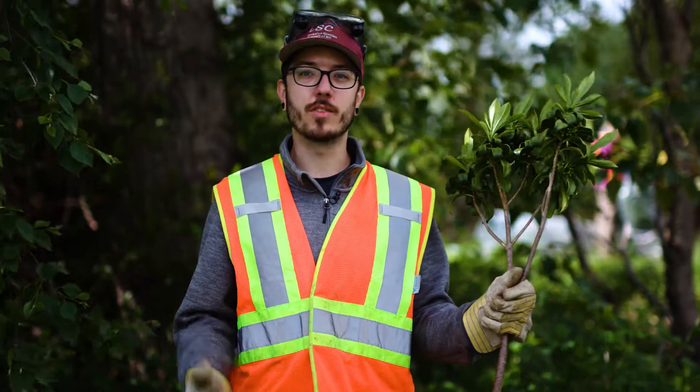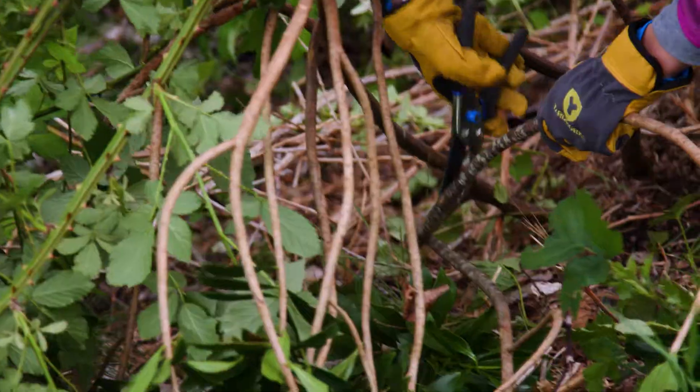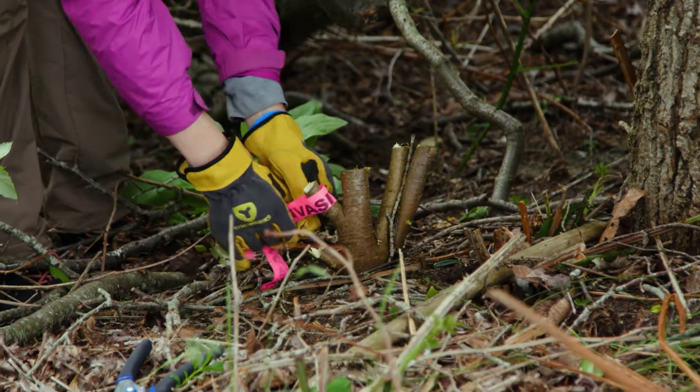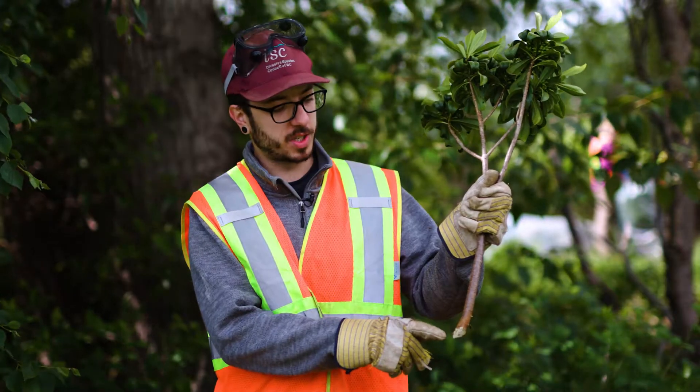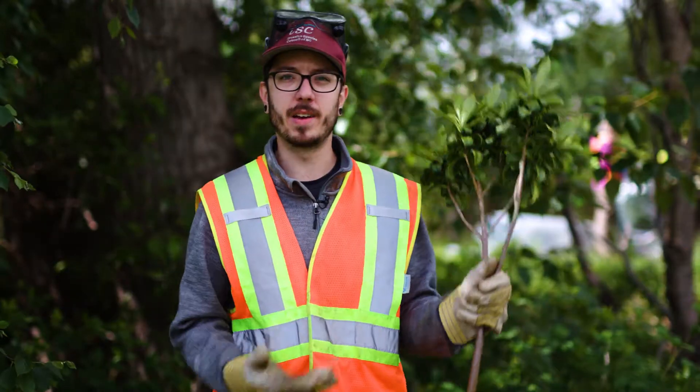Best practices for removing spurge laurel include cutting below the mineral soil as low as you can to prevent re-sprouting. On this one, we've gone just below what we call the root collar, which is where instead of putting out stems it puts out roots — and that's to prevent re-sprouting.